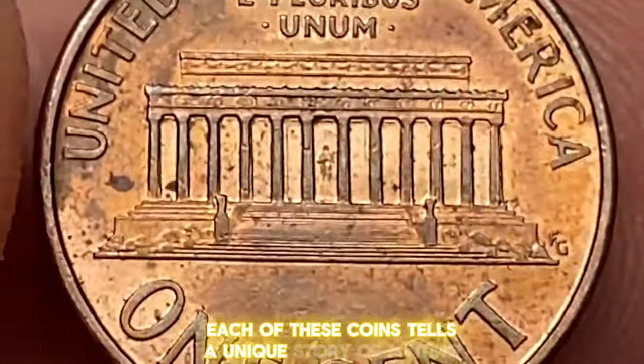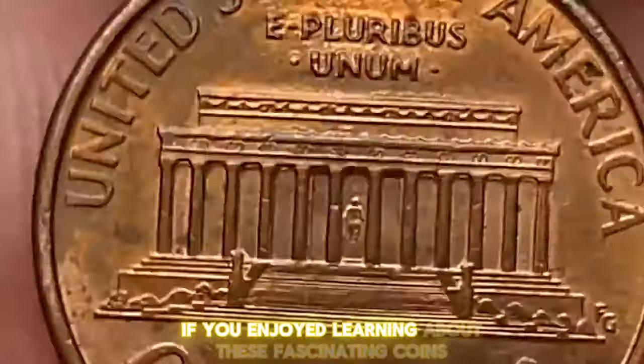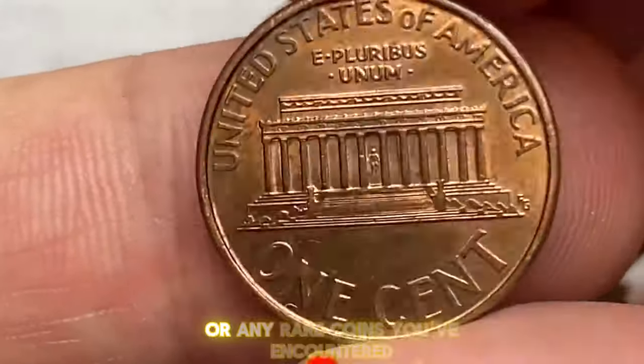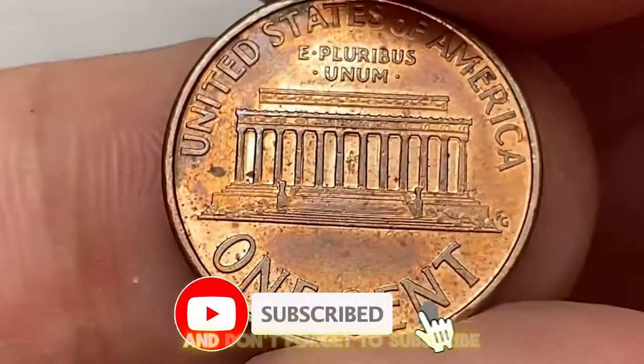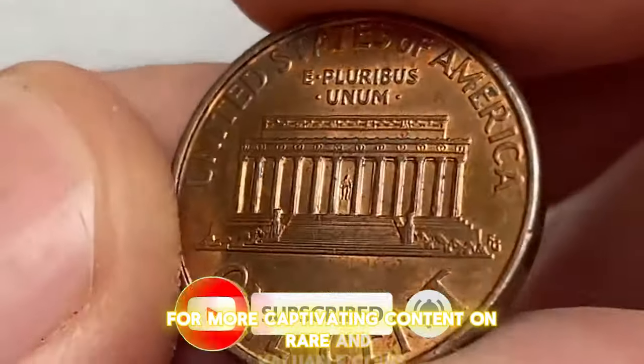Each of these coins tells a unique story of minting mishaps and rarity. If you enjoyed learning about these fascinating coins, please like this video, comment below with your thoughts or any rare coins you've encountered, and don't forget to subscribe for more captivating content on rare and valuable coins.